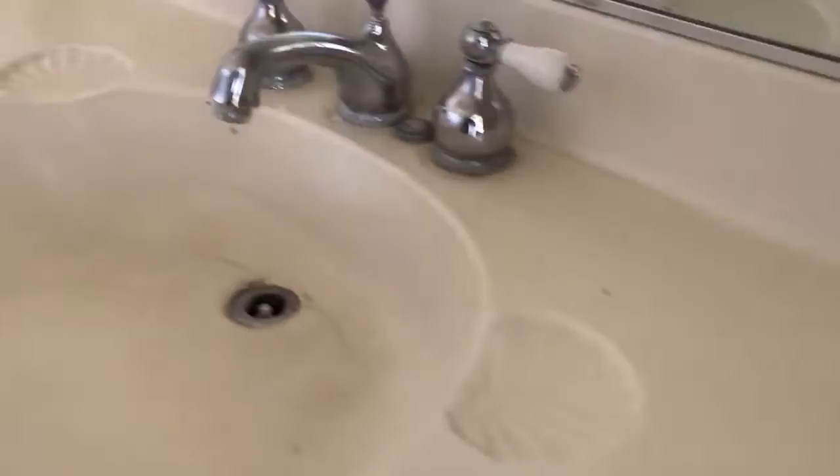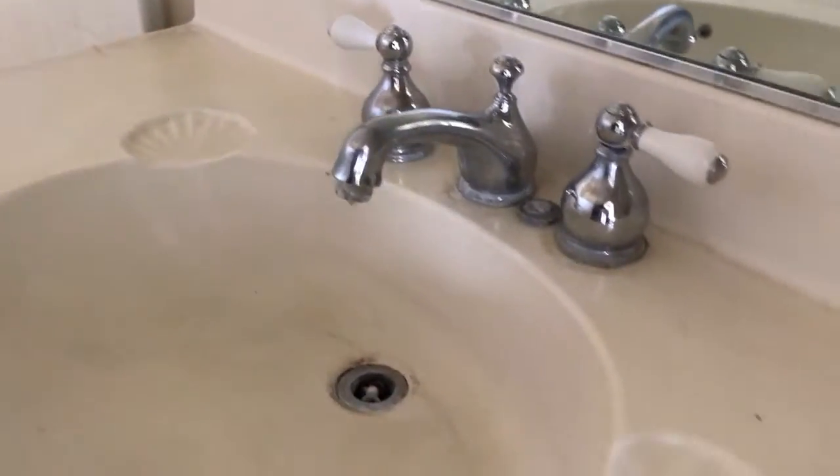Here's your water closet, some shelving there, and a one-piece oversized tub there. On that side, let me give you a close-up of the vanity situation.